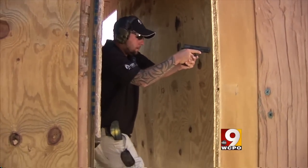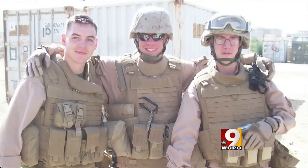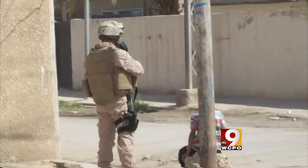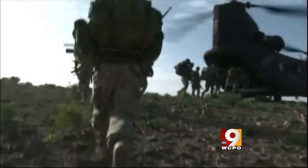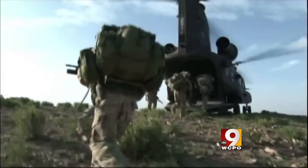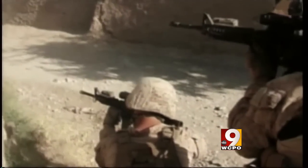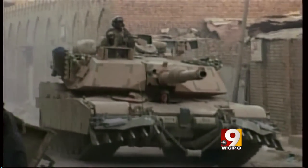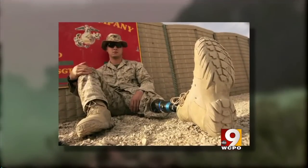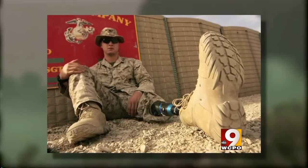Retired Marine Rob Warner lost his leg in a motorcycle crash between deployments. His unit went to Afghanistan without him and many did not come home. A generation ago, nearly 98% of amputee warriors would leave the military. Now the Army says one out of five single-amputation soldiers returns to full duty.